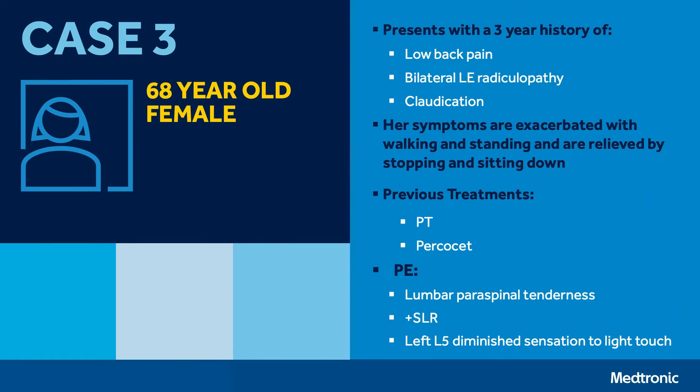Hello, my name is Ali Anisapur. I'm an orthopedic spine surgeon based out of Seattle, Washington. We're presenting an OLIF case today.